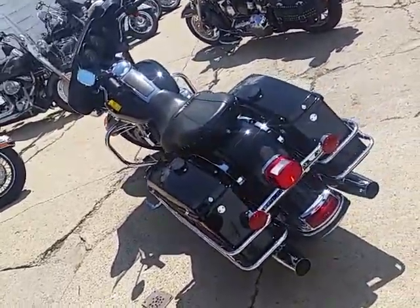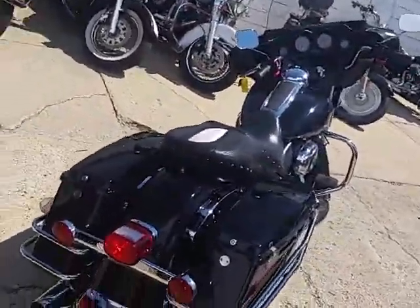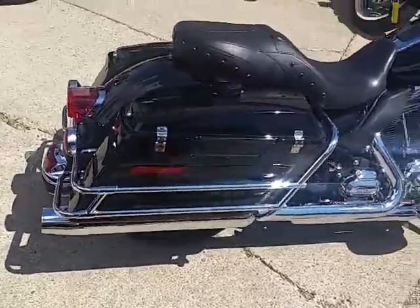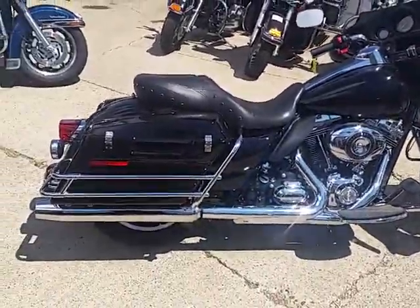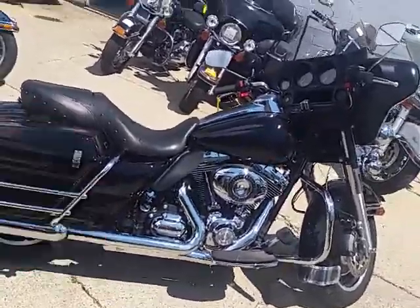Hey guys, it's Android Approval of Power Sports. Today I've got a 2013 Harley-Davidson Electra Glide Classic for sale with only 2,743 miles. That's correct folks, only 2,743 miles — not even broken in. It's got vivid black paint that shines bright.